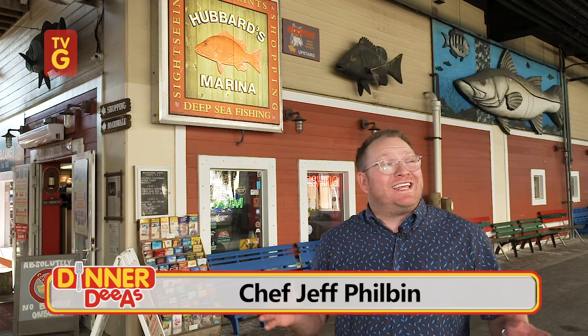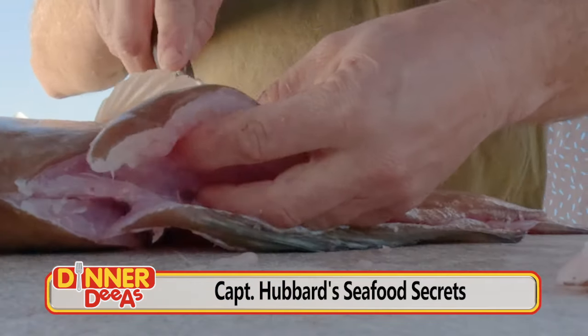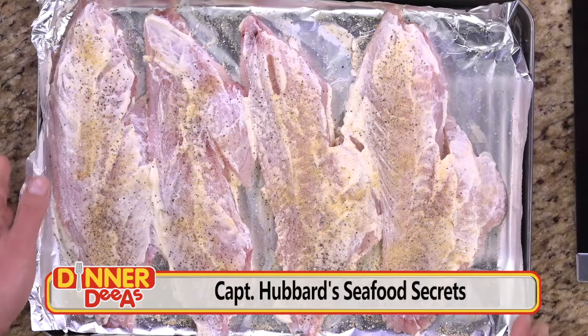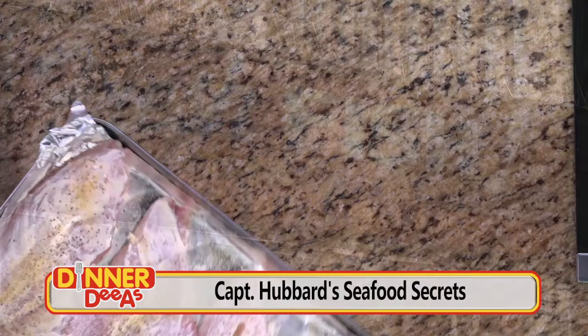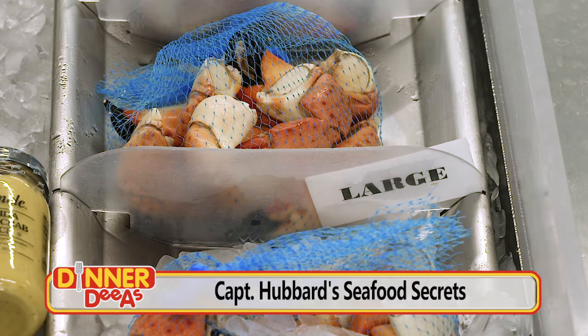I'm Jeff Philbin, and this is Dinner Diaz, bringing you simple ideas for dinner every day. Today we're at the docks, going to be bringing you a seafood recipe that you'll want to try — everything you need to know from cleaning a fresh catch through cooking it in the kitchen without firing up the grill, plus secrets to selecting shellfish and how to pick and prep the perfect crab.